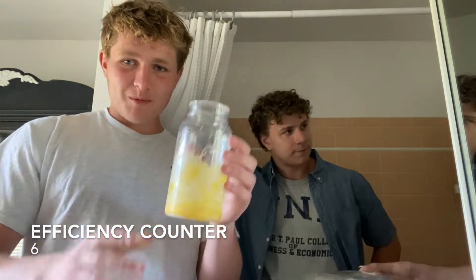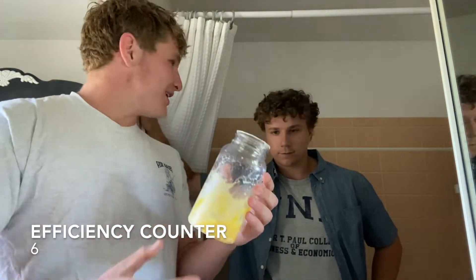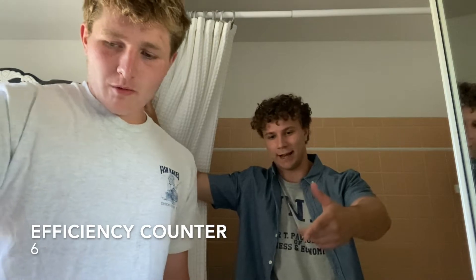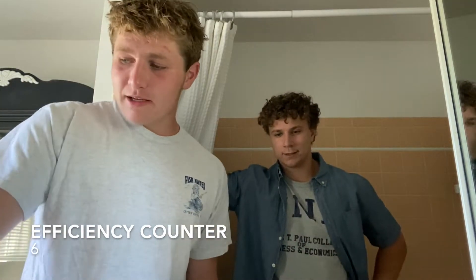I'm just gonna leave you guys with that. Just best be known — I thought five was good. That's six. You could probably eat that now. You could. So if you can eat that, you'll need to brush your teeth.